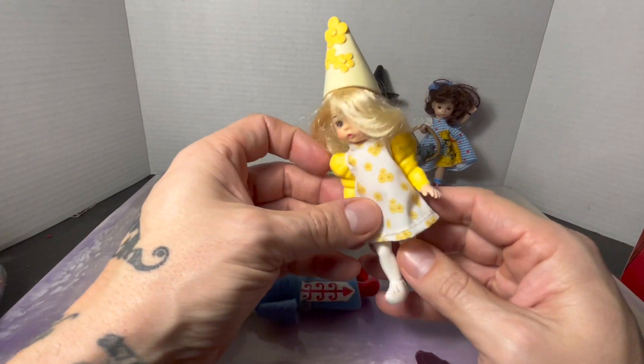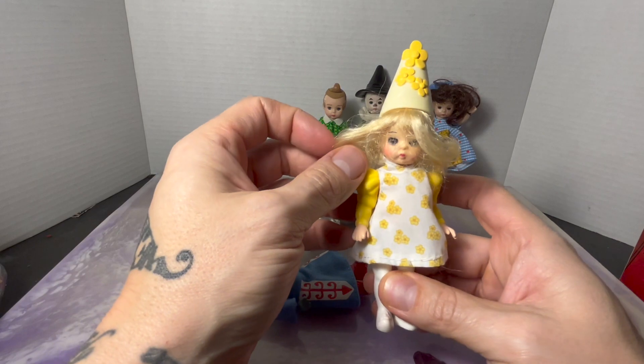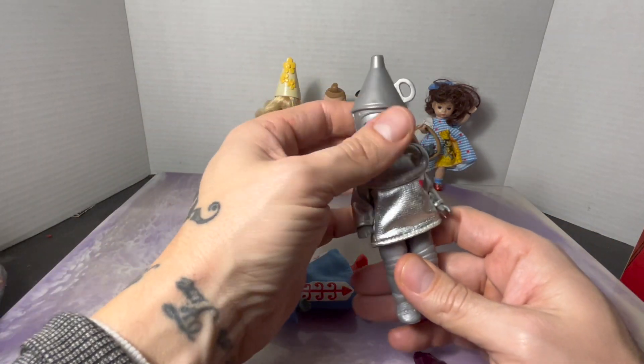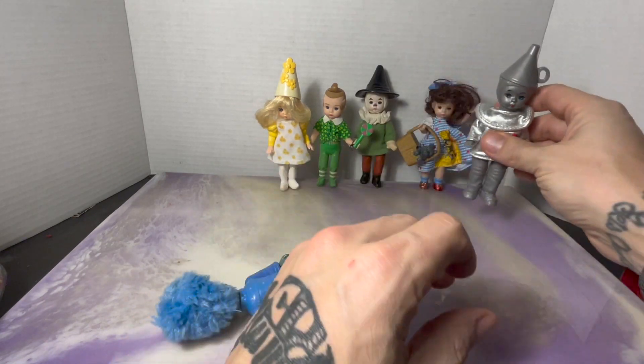I believe this is the Good Witch — I might be wrong, let me know in the comments because I'm not entirely up on my Wizard of Oz nostalgia. This might not even be Wizard of Oz, but I think it is. And obviously we all know this is the Tin Man — looks like it's in pretty good shape, so that's like another $7.